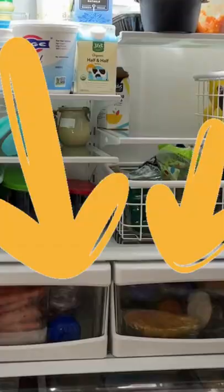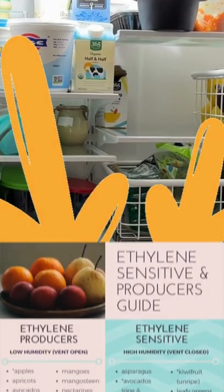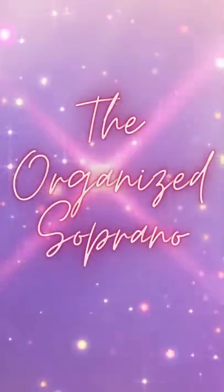If you want to know which foods to store in which crisper drawer, I have a cheat sheet that can be downloaded from my website, linked in the description.